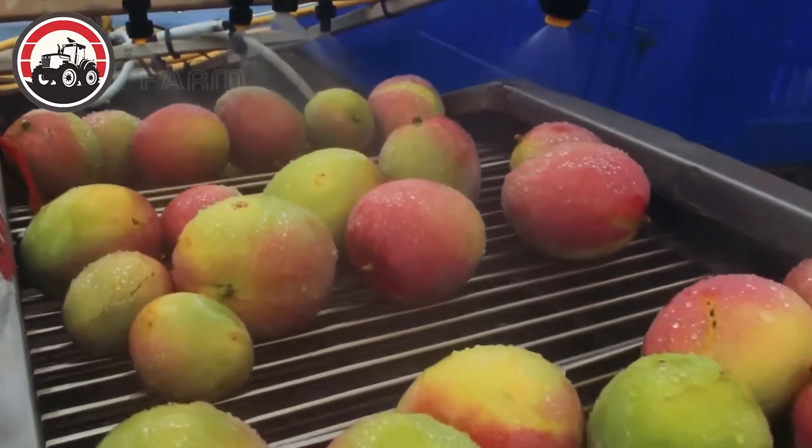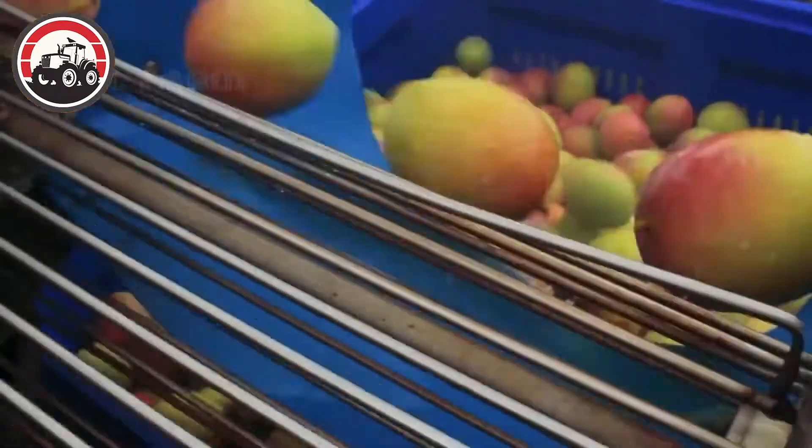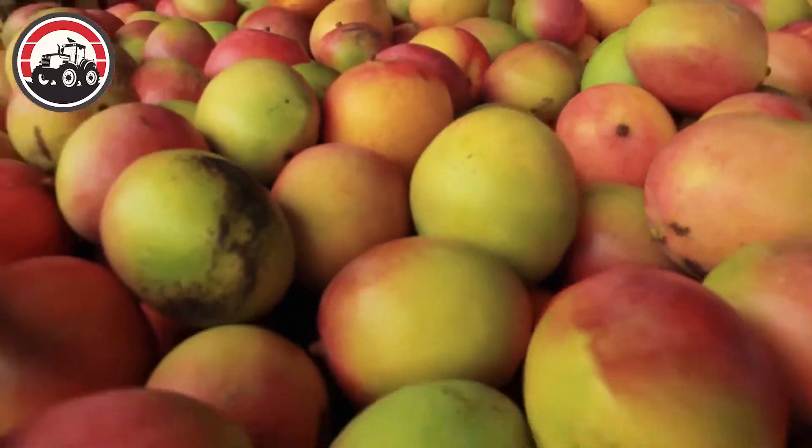Throughout the factory, the hum of machinery and the dedication of the workers ensured the mangoes were processed efficiently, ready to delight consumers with their tropical sweetness.